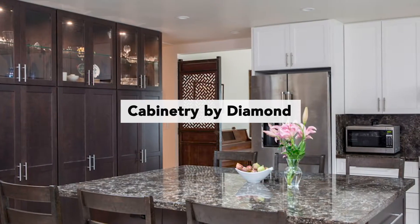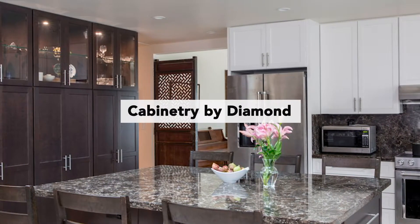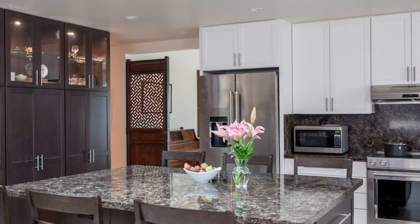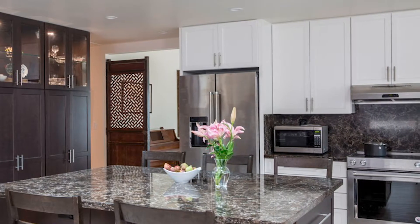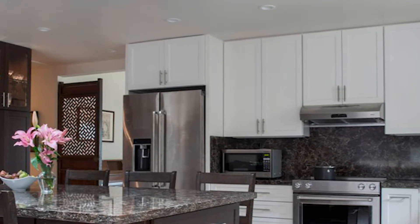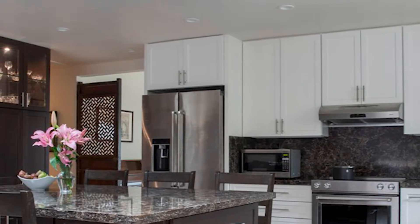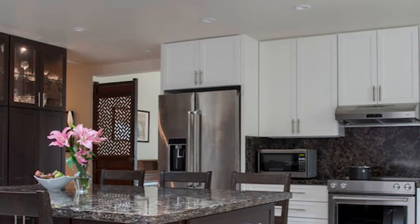We used Diamond Cabinetry in a shaker style — it's their Montgomery door. We did matching drawer faces as well, as opposed to a flat drawer face, so you have that shaker detail carrying throughout the whole kitchen. On the back L-shape of the kitchen we went with a white paint, and on the island and her tall pieces we did the cherry with the thatch finish. We also did glass shelves in the upper section of her tall cabinetry so she could display things and make it feel more like a display piece, yet still functional as a kitchen piece.